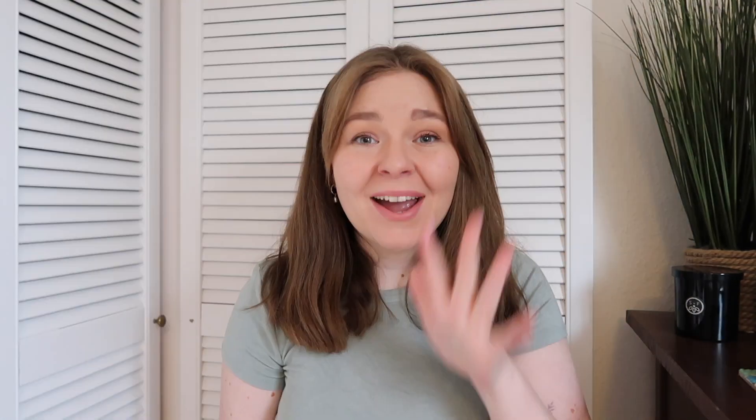I thought it was just a really cute piece to add into my wardrobe — some nice spring blouses. I haven't had a chance to wear it yet because it hasn't been quite warm enough for short sleeves, but I think I'll get quite a lot of wear out of this one.